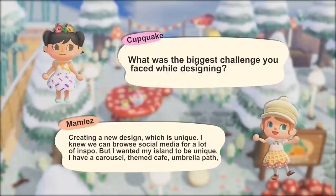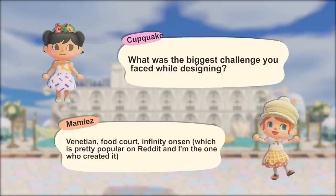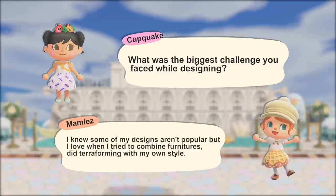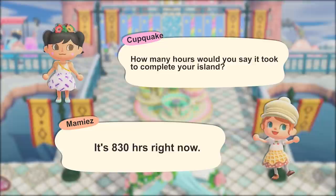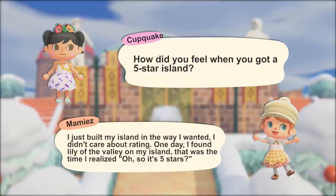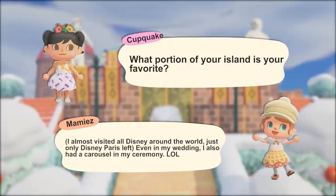I also asked her what was the biggest challenge she faced while designing. Her answer was creating a design that is unique. She knew she could browse social media for inspiration, but she wanted to be unique. She has a carousel, a themed cafe, umbrella path, Venetian food court, and an infinity onsen - which is pretty popular on Reddit, and she's the one who created it. She loved to try and combine furniture and do terraforming in her own style. She's at 830 hours of playtime, and when she got her 5-star island it was within the first month - she was quite confused because she was just building and didn't even realize it.